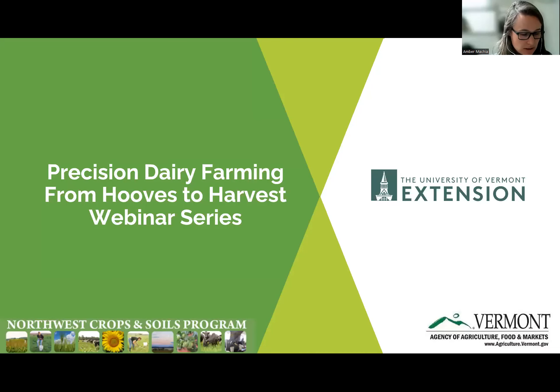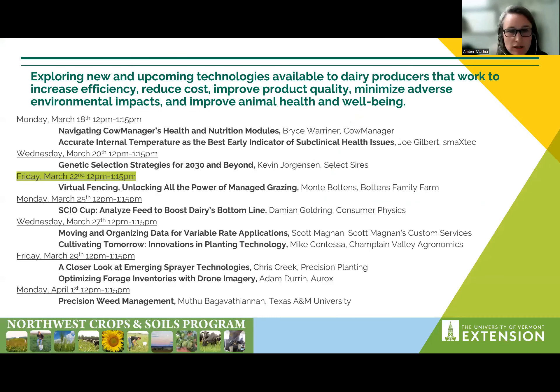Welcome and thank you for joining us today for the Precision Dairy Farming from Hose to Harvest webinar series. This project is brought to you by the UVM Extension Northwest Crops and Soils Team and is sponsored by the Vermont Agency of Agriculture, Food, and Markets. We have a great lineup of speakers joining us over the next couple weeks from all over the country and also some local experts, and we will be digging into a variety of topics, exploring technologies available to dairy producers.